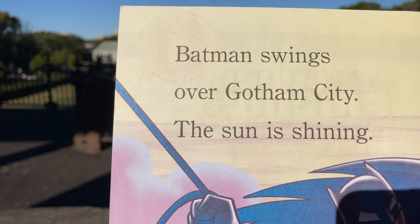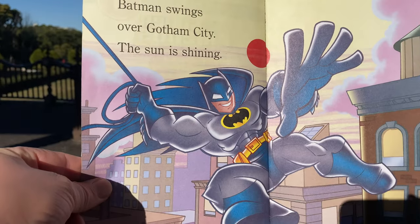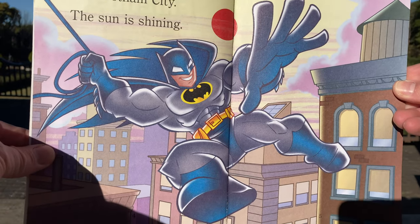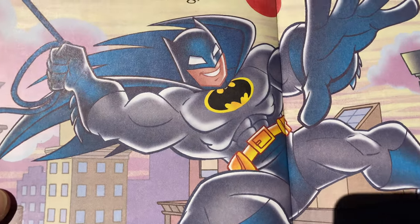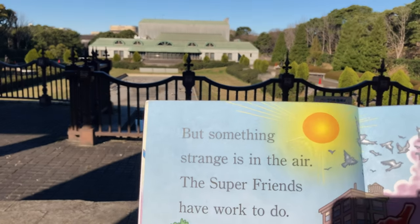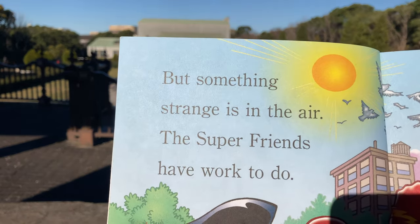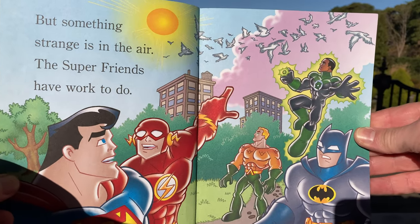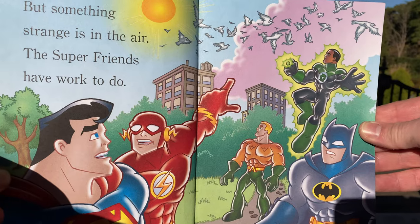Batman swings over Gotham City. The sun is shining. Look at those muscles, man. That guy's ripped. But something strange is in the air. The Super Friends have work to do. Look, the birds are doing something. What's going on with the birds?